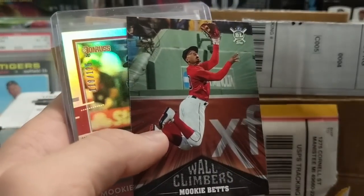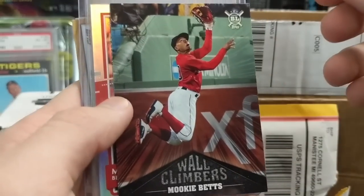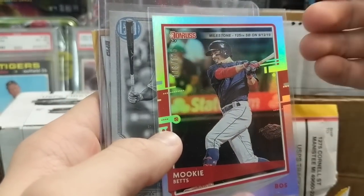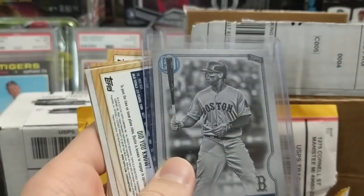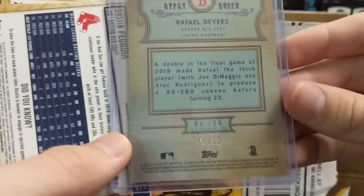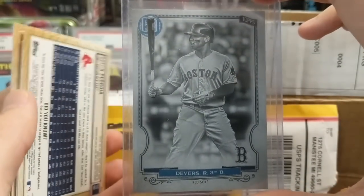Roger Clemens from Donruss — I love this card, I don't think we have that one. Wall Climbers Mookie Betts out of 125 — like a press proof. And this is the card he told us about: Raphael Devers from Gypsy Queen, black and white, numbered out of 50. Really cool card — thank you so much for sending us that.